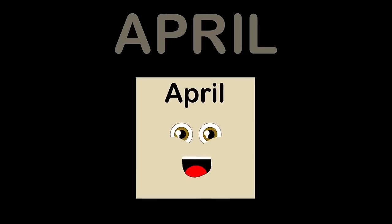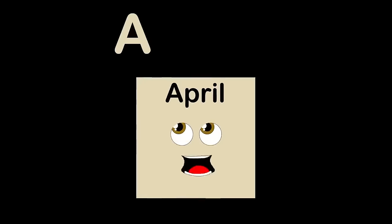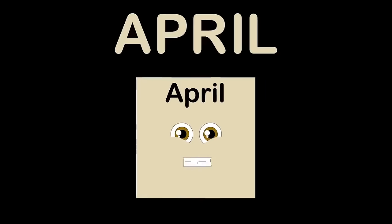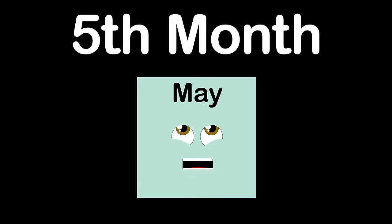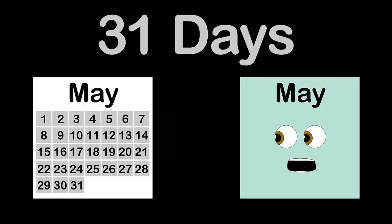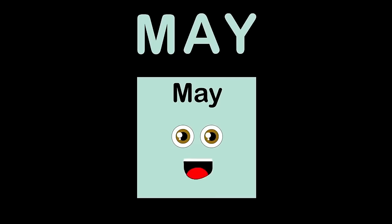Hi, I'm April. I am the fourth month. I am made up of 30 days. A-P-R-I-L is how you spell April. Hey, I am May, the fifth month of the year. I have 31 days. M-A-Y, that is how you spell May.